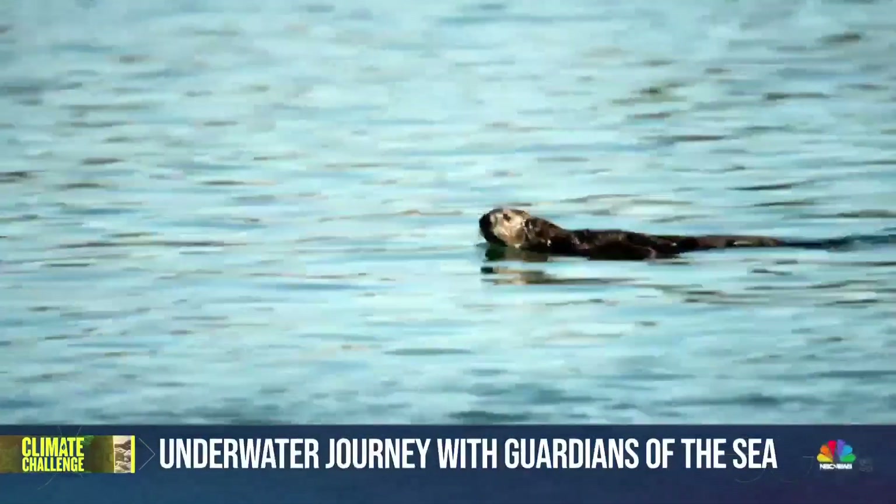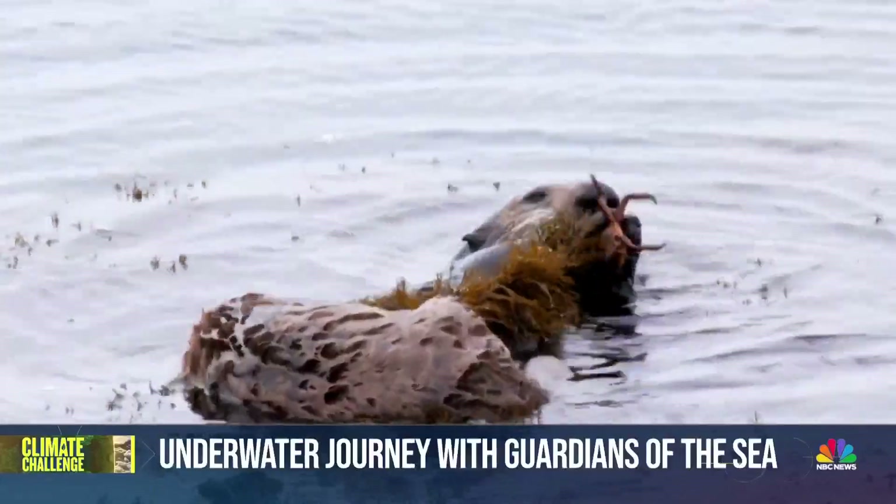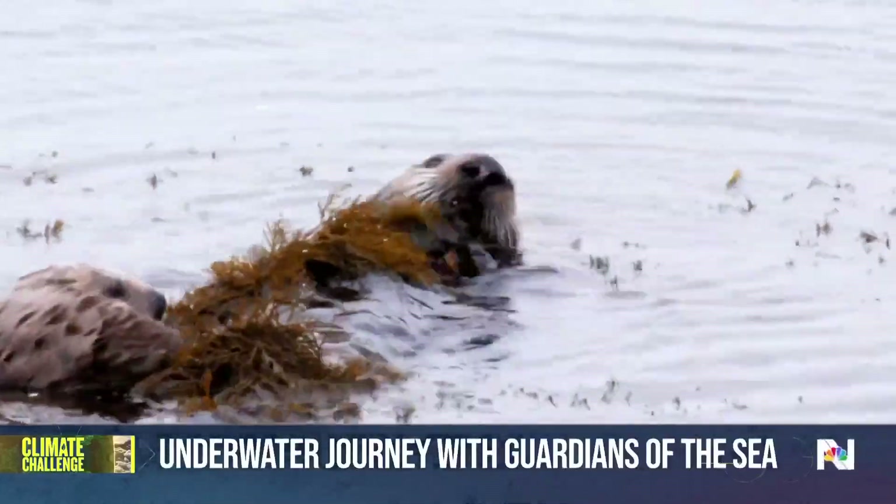Sea otters are really important predators in the ecosystem. They're like the game wardens of the forest. They do tend to keep sea urchin populations under control.